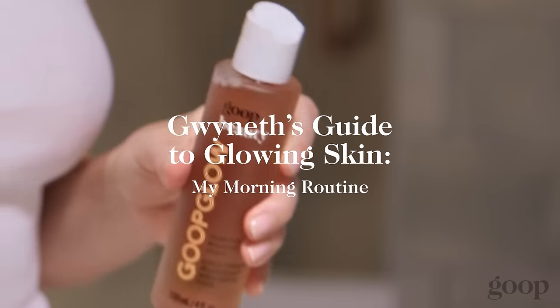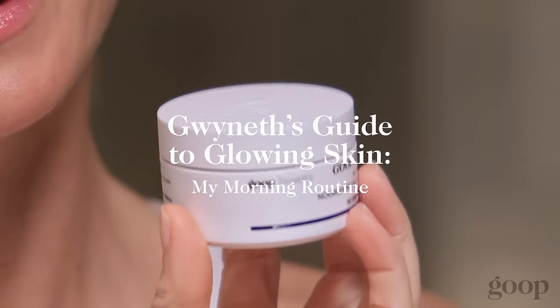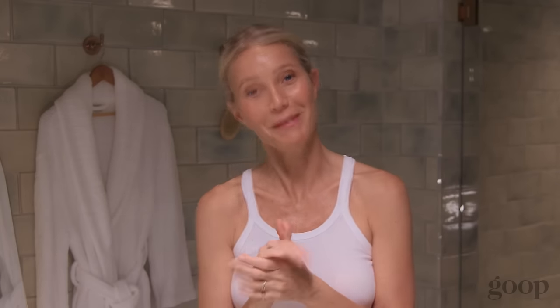Good morning, guys. I'm going to take you through my morning goop routine. When I wake up in the morning, I usually don't do anything — I go straight to the gym after I have my coffee, and then when I come home, I do my little skincare ritual. It's also part of my mental ritual to do my skincare.